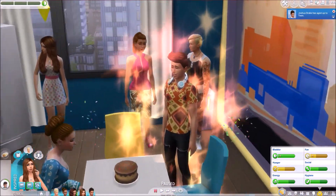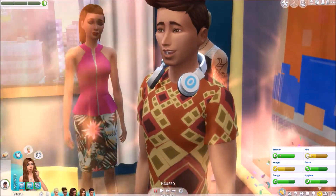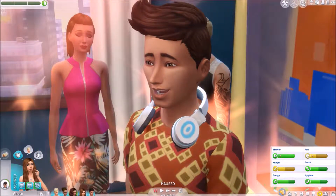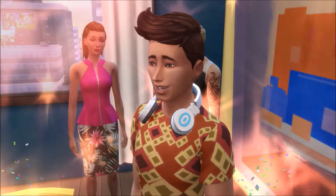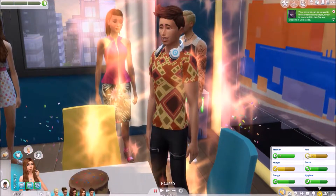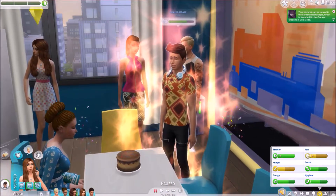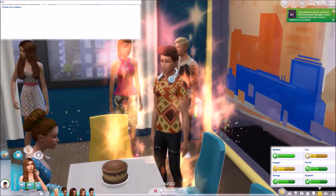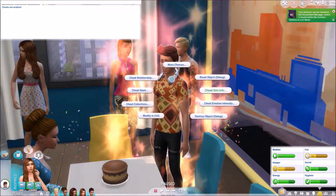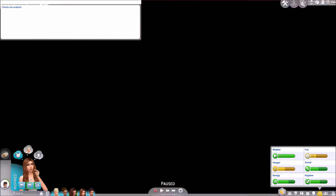Oh my gosh, what a handsome little cutie. Josh, you're so cute. I'm not going to meddle with you very much — I meant in CAS. So we're going to do testing cheats on and do CAS edit mode. I think that worked. And we're going to modify CAS. Let's go check him out a little bit more.